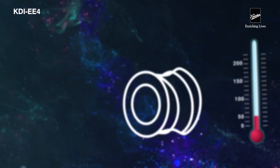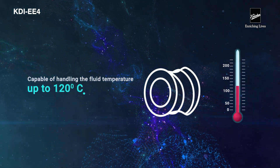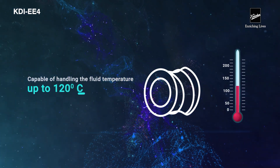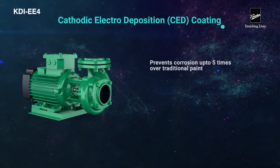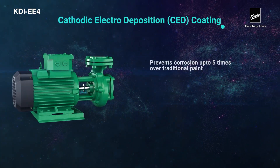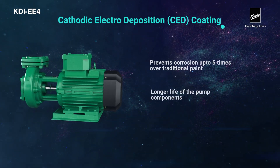The HNBR seal makes it capable of handling fluid temperatures up to 120 degrees Celsius. Cathodic electrode deposition, or CED coating, prevents corrosion up to five times over traditional paint, ensuring longer life of the pump components.